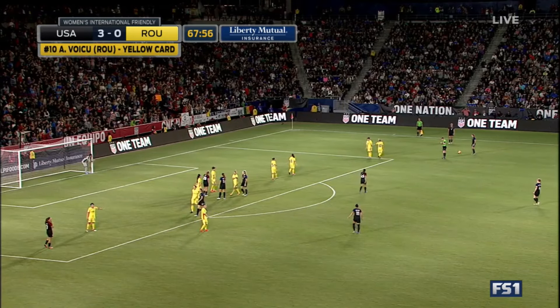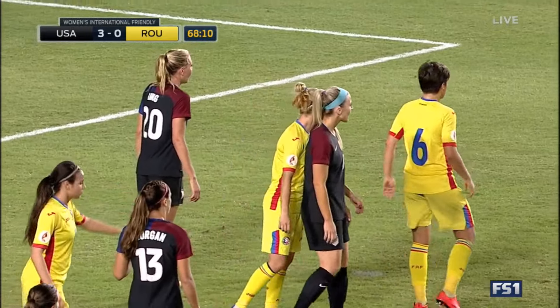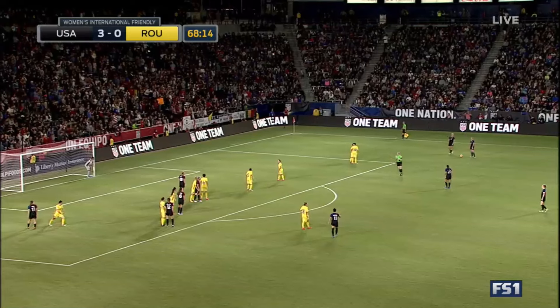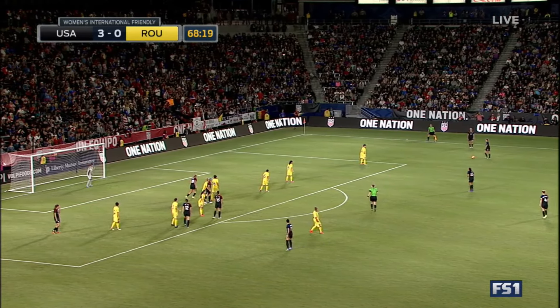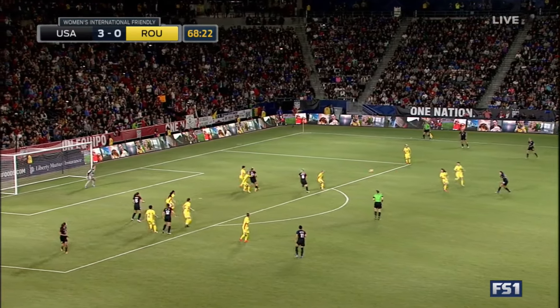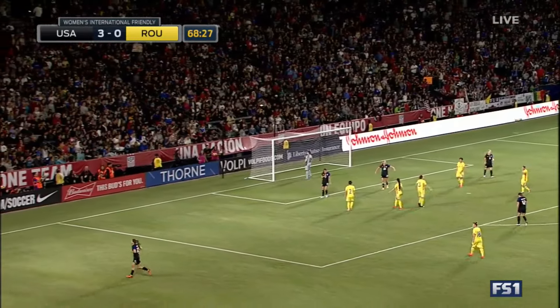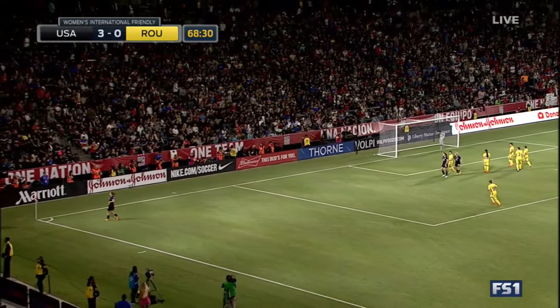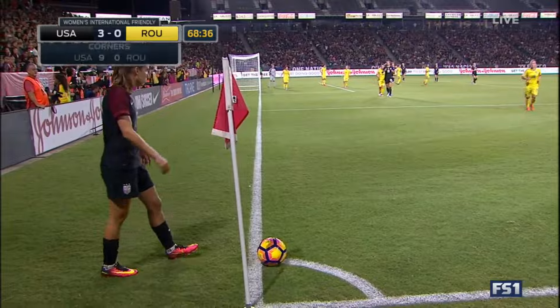The U.S. are elevating this into another gear. I think the U.S. had to elevate it into another gear — it was getting a bit methodical, a bit too slow. Bryant will take this free kick, Horan beside her, it'll be cut back to Press. I keep seeing that set piece in the attacking third and I don't get it — it hasn't once created a dangerous opportunity for the U.S.